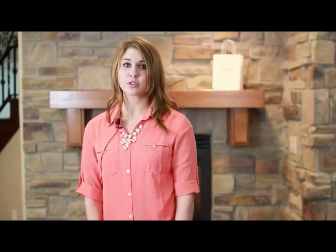So what are the benefits of cleaning with Moja Fiber? Moja Fiber with BioX Plus technology is constructed to clean surfaces using only water. Unlike standard cleaning cloths and wipes, Moja Fiber actually removes biofilm.